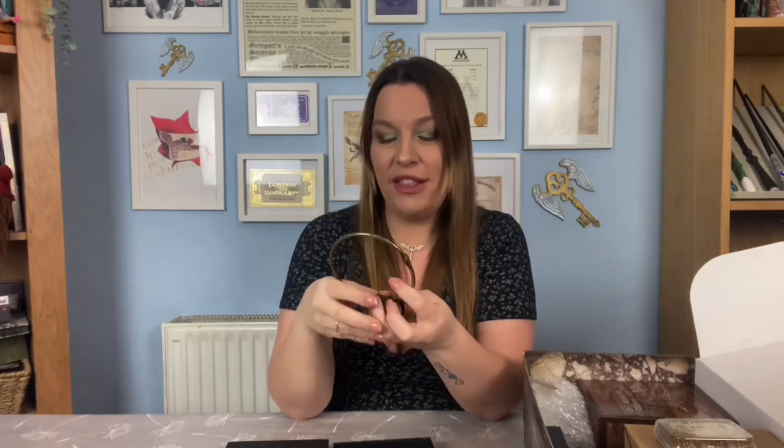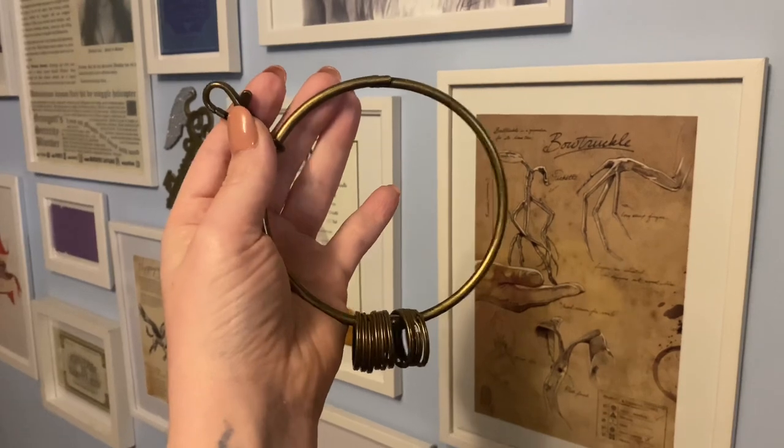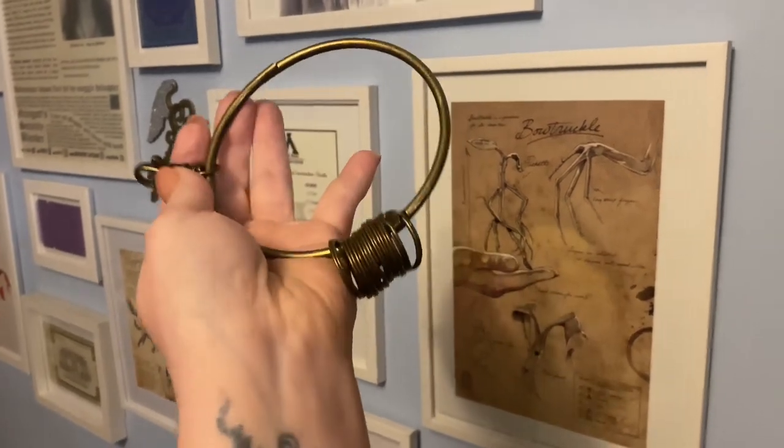We've got a big chunky key ring which would obviously hold all the different keys. We've got all these different links to add all the different keys on - so all the keys that we've been getting over the last couple of Wizarding Trunk boxes we can add to this and pretend that we're the groundskeeper at Hogwarts. That's really cool!